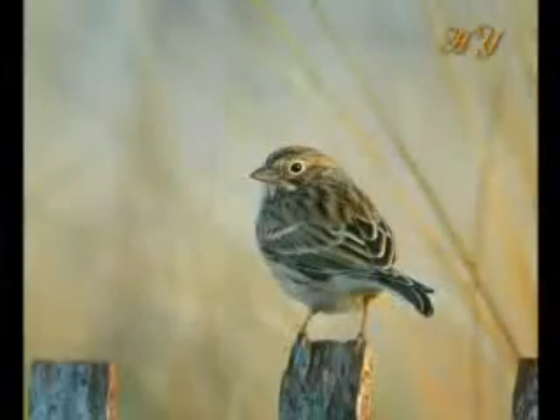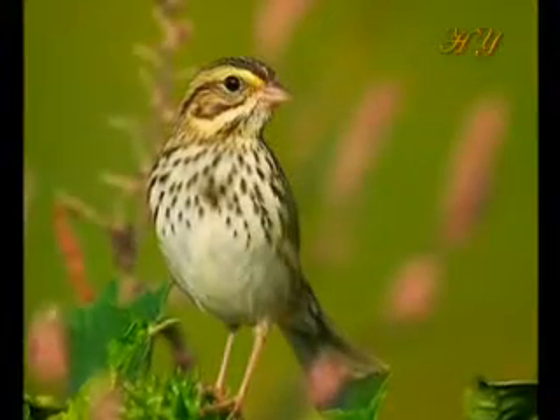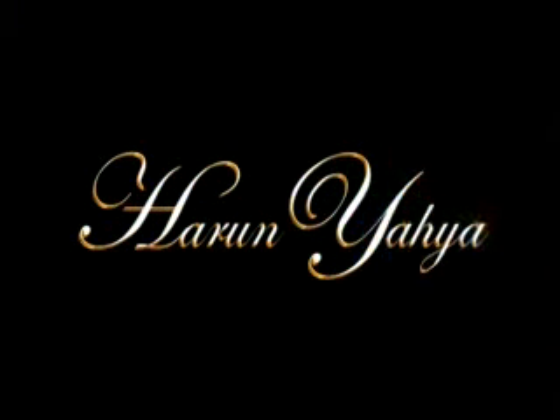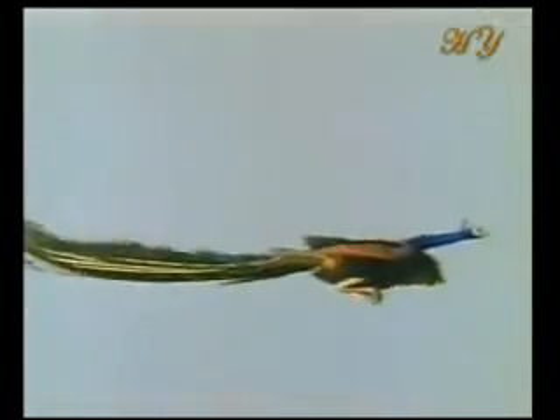All the features you have seen here show that the sparrow was created with all its attributes to fly.